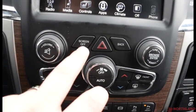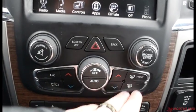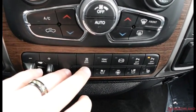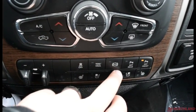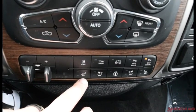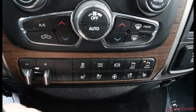You have your AC, air circulation, heat up and down, power, auto off, and front and rear defrost. You have your trailer brake control, traction control, tow and haul mode, and exhaust brake. You have your front and rear park assist sensors, and you also have your heated seat, vented seat, and heated steering wheel controls.